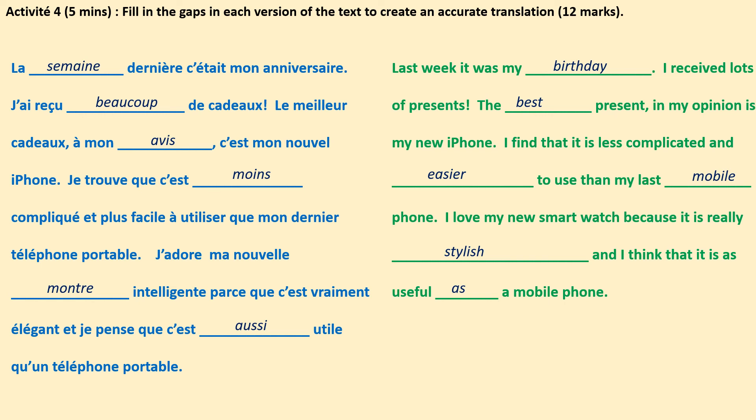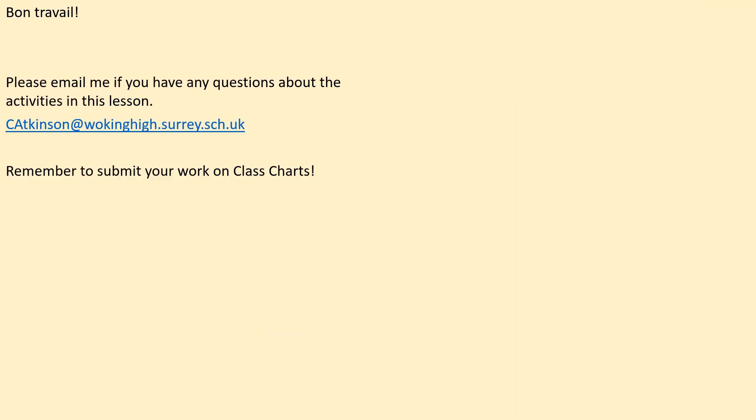Check your answers carefully. Read through the text all in one go afterwards to check it makes sense, and give yourself a mark out of 12. Bon travail, Year 8. Please email me if you have any questions about any of the activities in today's lesson, and do remember to submit your work onto class charts for me to have a look at and give you a well deserved achievement point. Merci à la classe, au revoir.